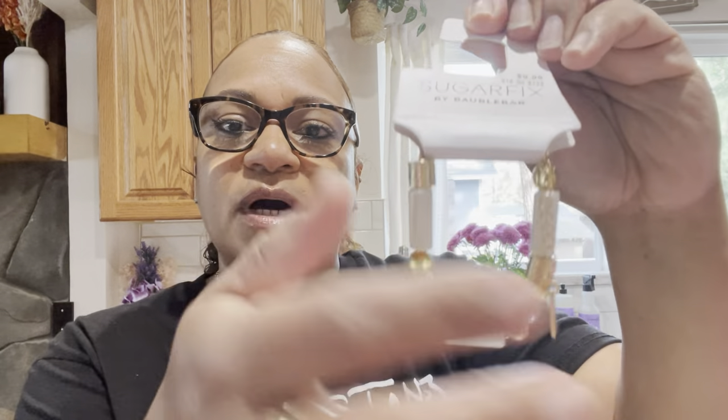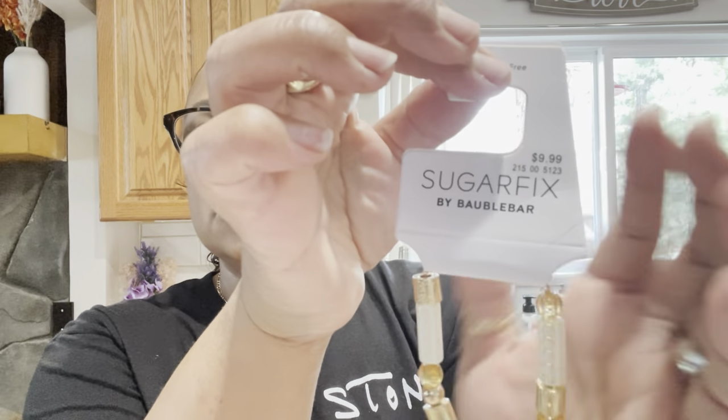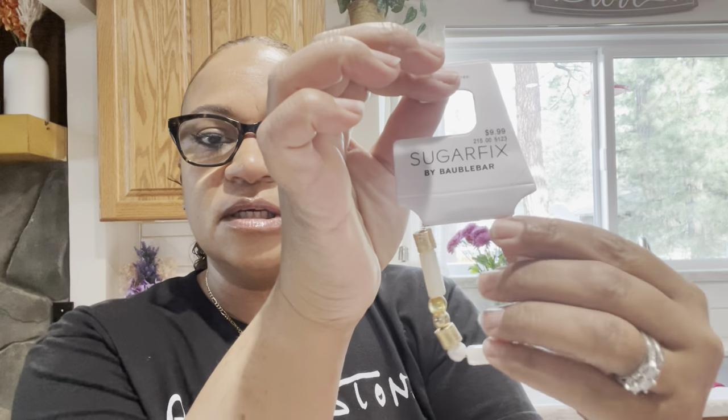I got a couple of other items while I was at Target. I grabbed some eyelash glue to take on my trip. I also got this really cute bracelet by Sugar Fix — it's like a mother-of-pearl white with gold, super cute, and it was nine ninety-nine. They also had them in green and had matching necklaces, but I just wanted the bracelet.